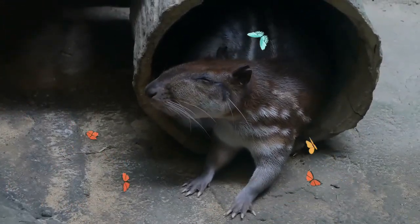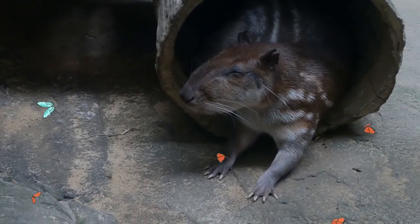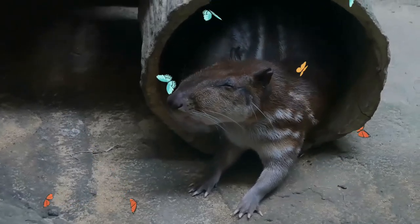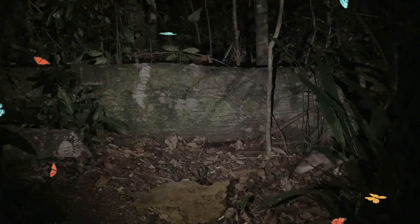It can also sometimes live in burrows created by other animals. The lowland paca is a good swimmer and usually heads for the water to escape danger, as it can stay underwater for several minutes. It is also a very good climber and searches for fruit in the trees.